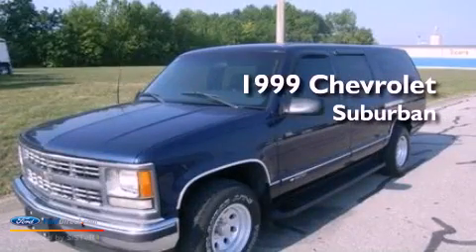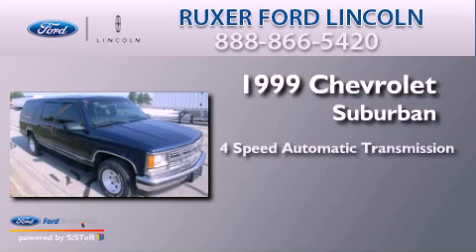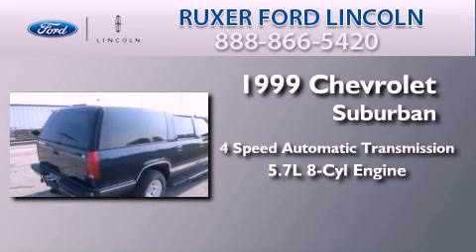This is a 1999 Chevrolet Suburban. This SUV has a 4-speed automatic transmission and a 5.7-liter V8.